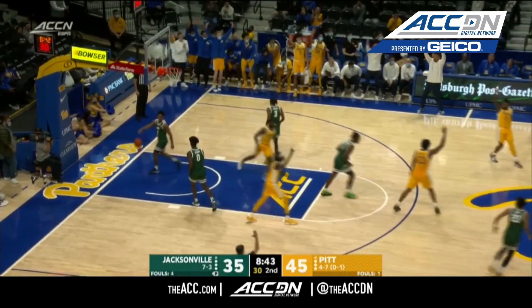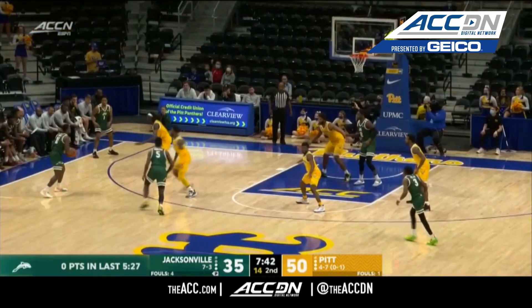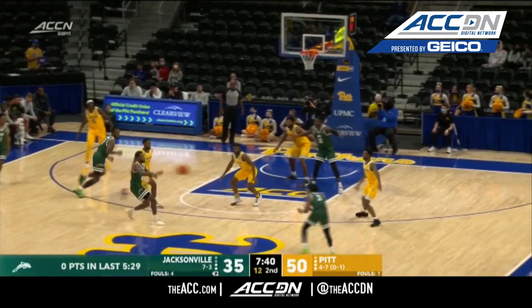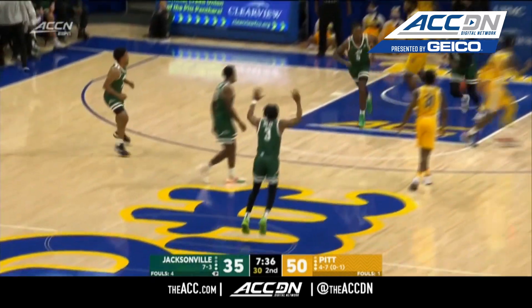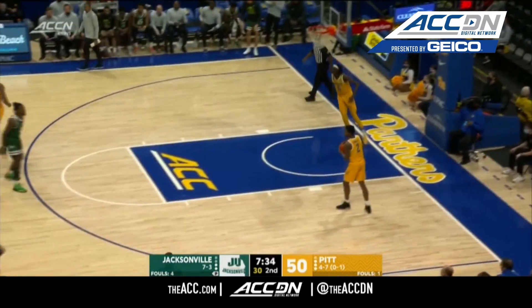Odakali. Another. It's a 14-nothing Pittsburgh run. JU led in the second half. From the logo — Kevion Nolan can make it from anywhere.